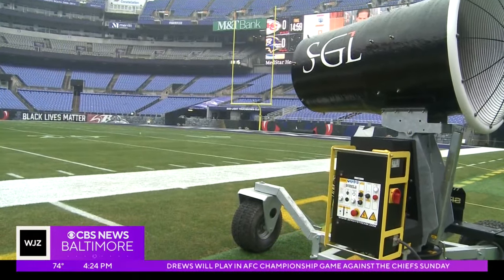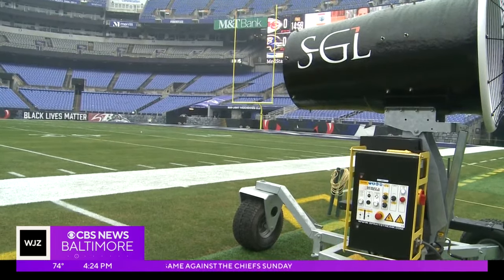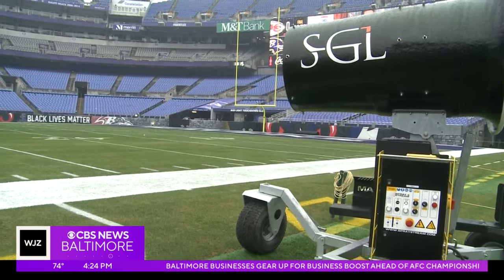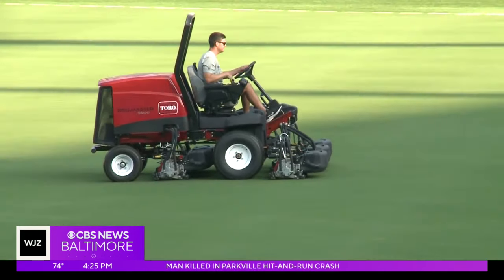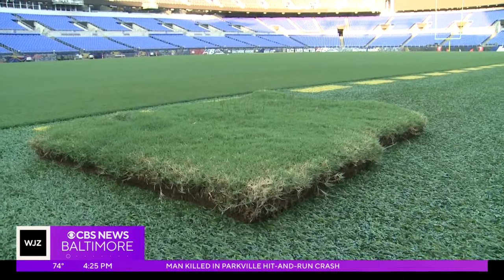The field-side fans work like giant hair dryers in hopes the newest grass gets its best chance to stand strong for the AFC title game. Kaufman says, 'You just don't know how the grass is going to react to the conditions, to the players, to the traffic. Every situation is going to be a little bit different. But not only our crew, but the crew down in North Carolina that grows and installs the sod — they're very well versed on what to do and how to make it as good as we can possibly make it.'